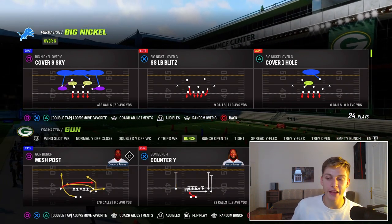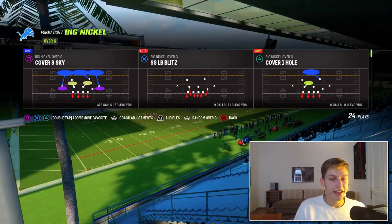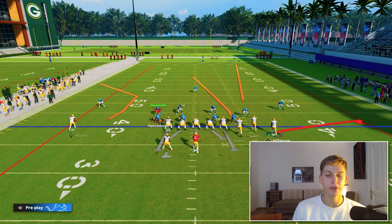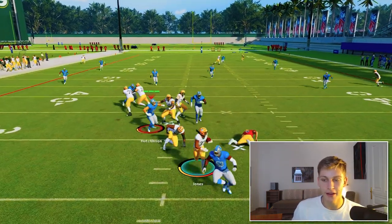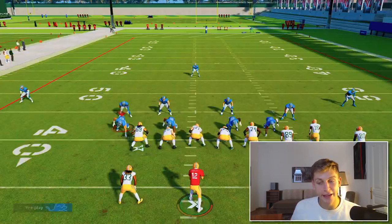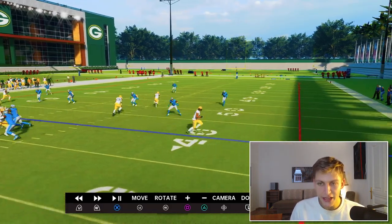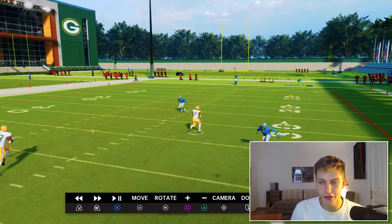Now we're going to call the play FLN. The only reason why I like to run that play is because it can sometimes beat Cover 3. So if I flat Jefferson right here and then backside, I want to put Devontae Adams on a C route just like that. This is not the best Cover 3 beater in the game, but that is the only reason why I like to run this play. And it's a play that is specific to this playbook, so I just wanted to make sure it's right there.